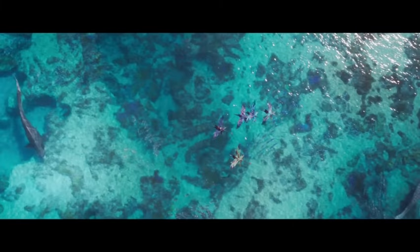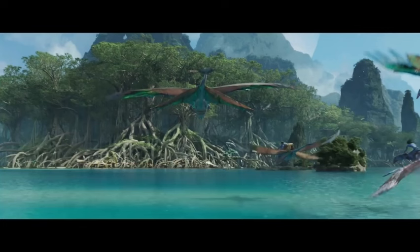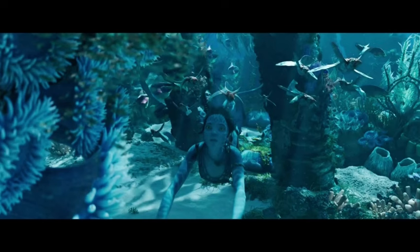A feast for the eyes — diving into the visual effects. Remember how blown away we were by the visuals in the first Avatar back in 2009? Well, Cameron and his team have pushed the boundaries even further with The Way of Water. The film utilizes a combination of cutting-edge techniques, including motion capture — the actors' performances are captured in meticulously detailed suits, allowing for incredibly lifelike expressions and movements on the Na'vi characters.